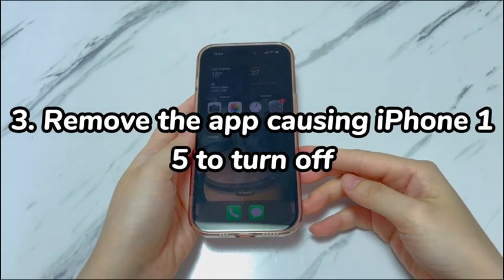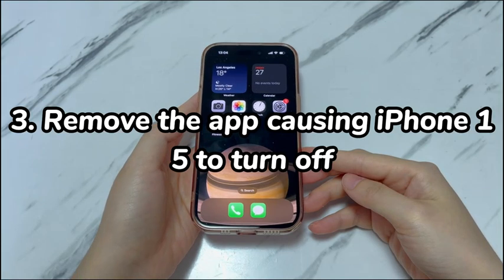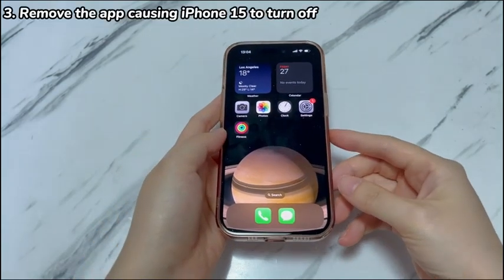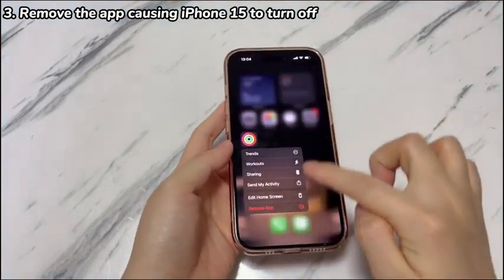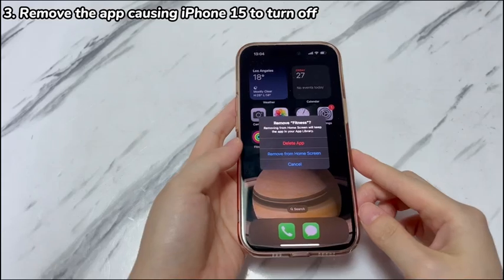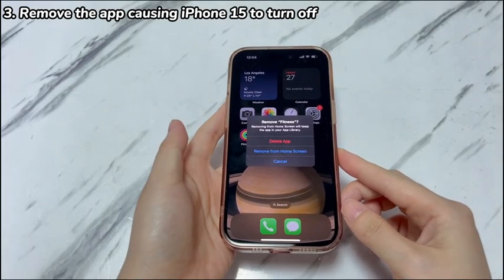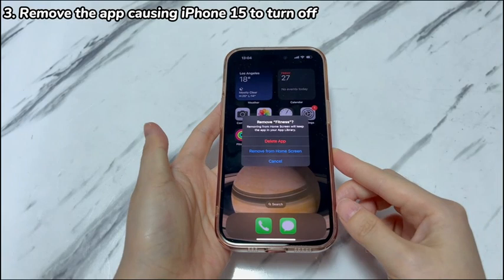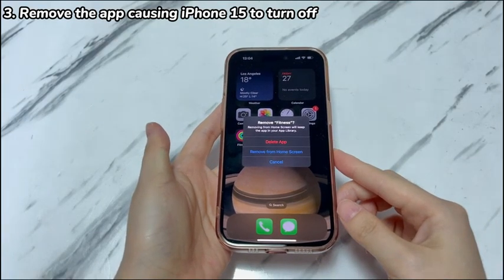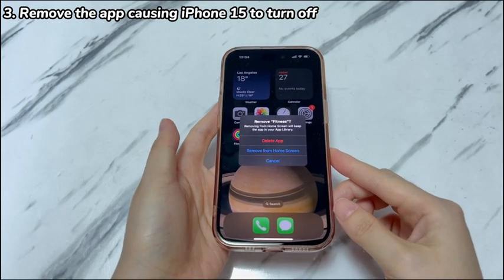Step 3: Remove the app causing iPhone 15 to turn off. Using third-party apps installed from unofficial sources can introduce issues to your iPhone 15, including it turning on and off by itself repeatedly. If you can still access the phone, long press the icon of the app that causes your iPhone 15 to turn off and on repeatedly, choose Remove App and confirm. Make sure to repeat the steps until you remove all the apps that you suspect. If you can't access the phone, try the next step to force restart your device and then uninstall the apps.